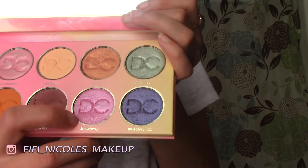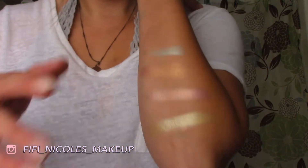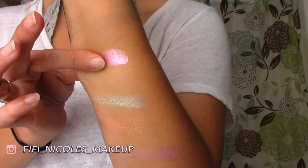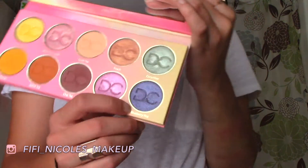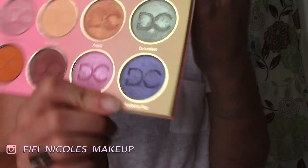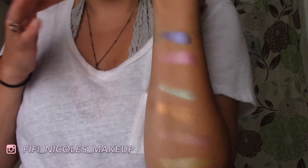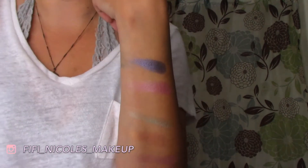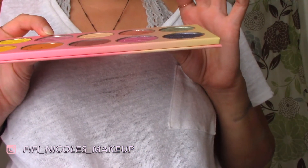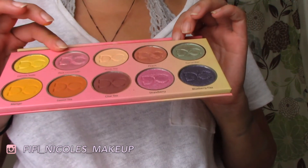We have Strawberry — dip into that — and that one swatches nicely. I give them props for this one. This is Blueberry Fizz, and this one feels very similar to Espresso, that darker shade we used before. That one packs a punch. Pink Lemonade, Peach, and Strawberry fell a little flat for me.